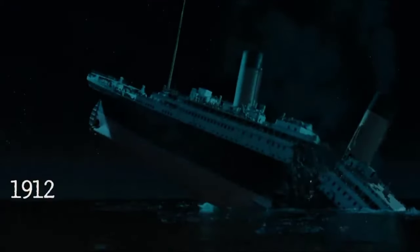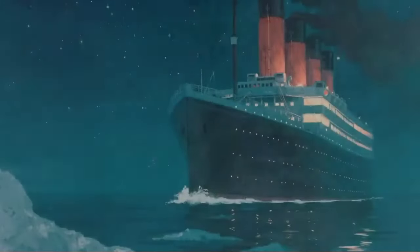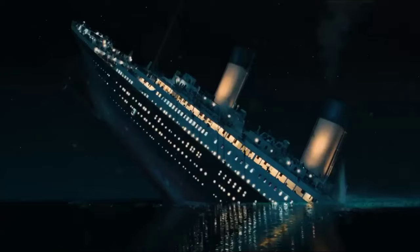On the fateful night in 1912, the Titanic was alone in the dark sea, about 700 km away from Newfoundland, Canada. Out of the 2,240 people on board, 1,500 lost their lives. What was deemed unsinkable succumbed to the forces of nature and sank into the dark ocean.